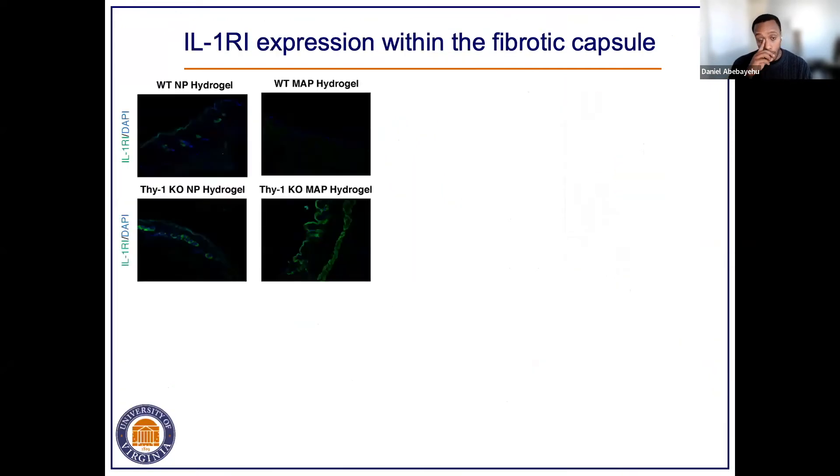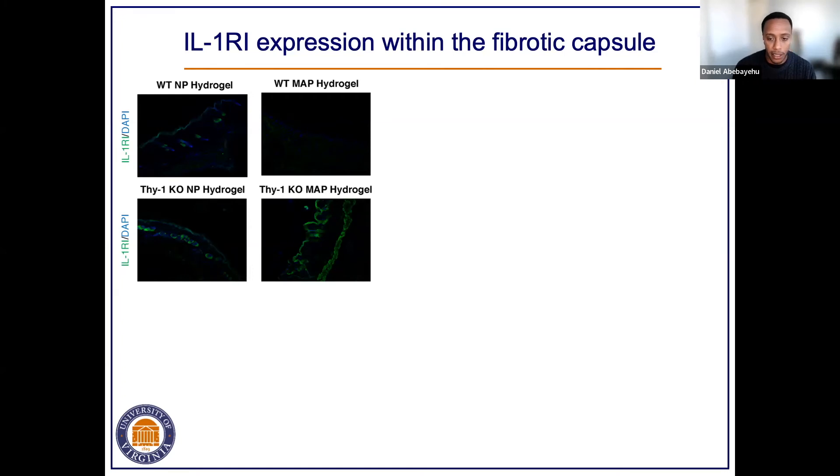Based on the IL-1 receptor 1 expression seen in the single-cell RNA-seq work, we went back to look at IL-1 receptor 1 expression in our hydrogel experiments in vivo. The nanoporous gel displayed IL-1 receptor 1 expression within the fibrotic capsule, absent in the MAP gel, but in the Thy-1 knockout mouse receiving both nanoporous and MAP gels, we see really robust IL-1 receptor 1 expression — further corroborating that Thy-1 knockout cells that are IL-1 receptor 1 positive seem to be really important in biomaterial-mediated fibrosis.